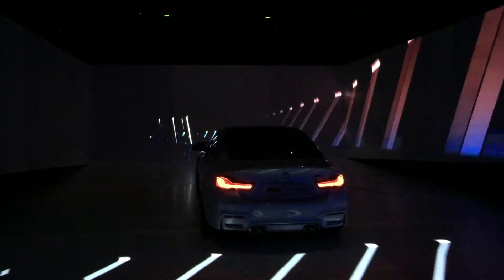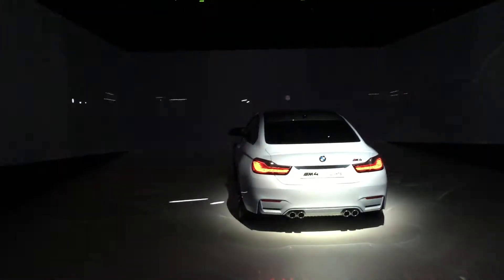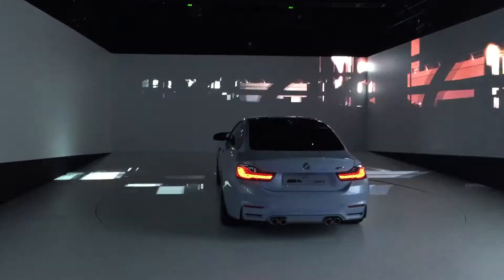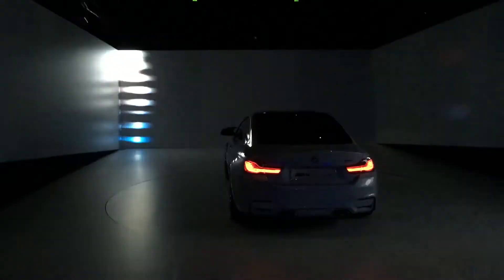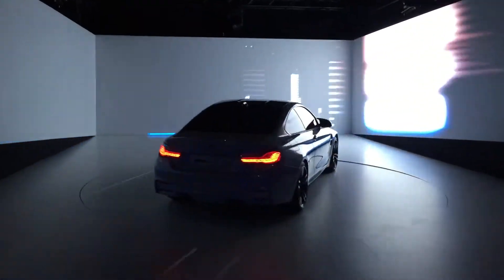Riding through the darkness of the night. A mysterious feeling. Sensing shadows and shapes arising from the dark. What is out there? What awaits me? What will cross my path?